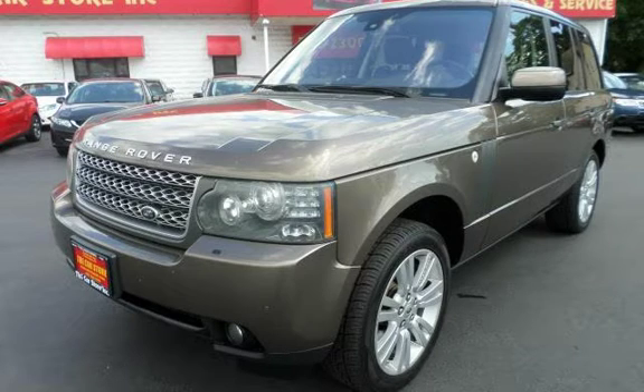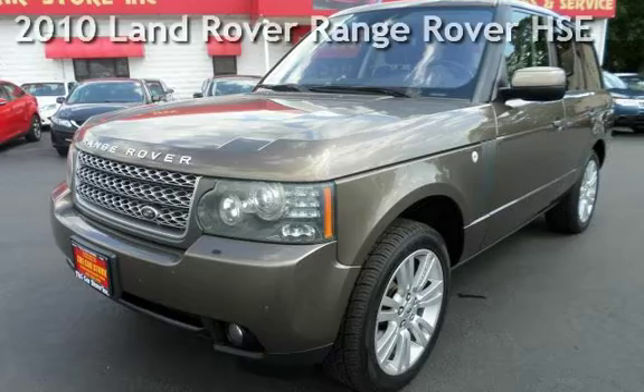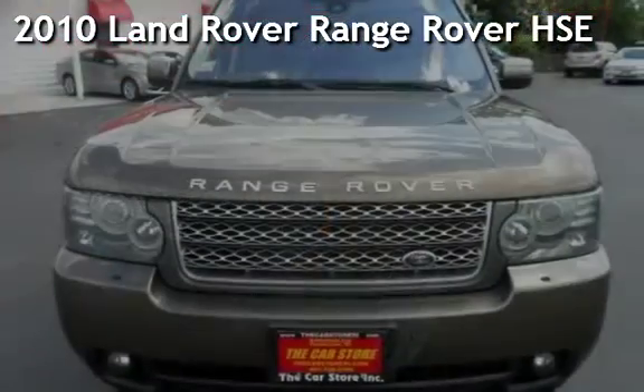With over 20 years in business, you can buy your new vehicle at the Car Store. Presenting a pre-owned 2010 Land Rover Range Rover HSE.